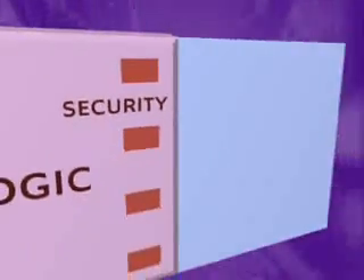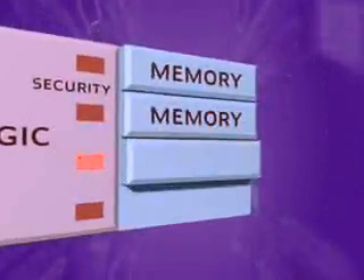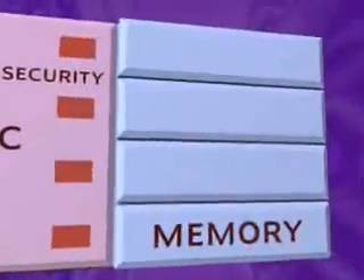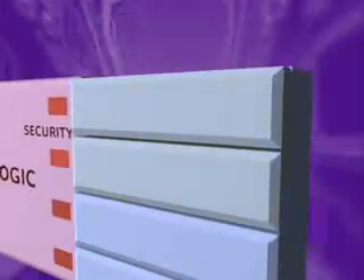Crypto RF contains Atmel's advanced non-volatile double EEPROM memory technology. The memory is divided into several independently configured user memory zones, each with its own security register. Multiple applications can be supported in a single Crypto RF card by selecting security configurations and key sets for different application zones.